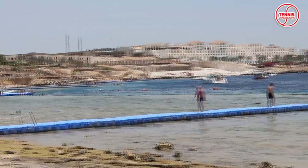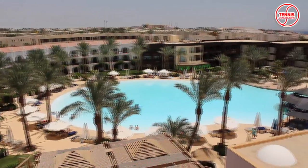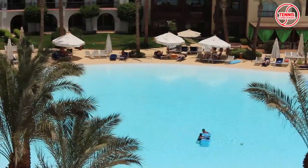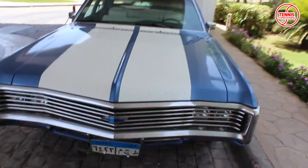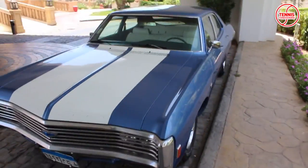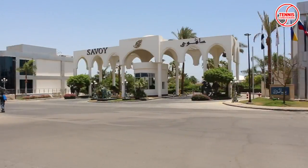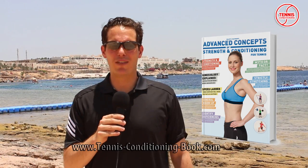Hello and welcome to Tennis Conditioning TV from Shamel Shaiq in Egypt. My name is Philipp Halfmann and I'm the Director of Exercise and Sports Science at the IAAPH, and I'm also the author of Advanced Concepts of Strength and Conditioning for Tennis.